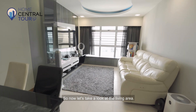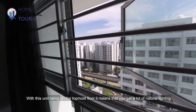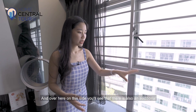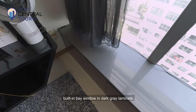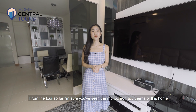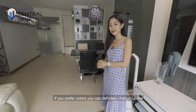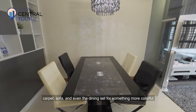Now let's take a look at the living area. With this unit being on the topmost floor, you get a lot of natural lighting which really helps to rejuvenate the living area and also allows it to feel really airy. Over here on this side, there is also an additional built-in bay window in dark grey laminate. The monochromatic theme of this home is very easy to work with — if you prefer colours, you can definitely change up the carpet, sofa and even the dining set for something more colourful.